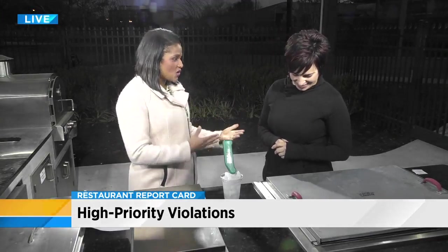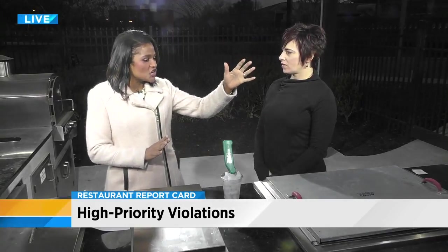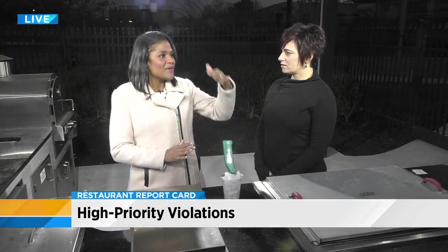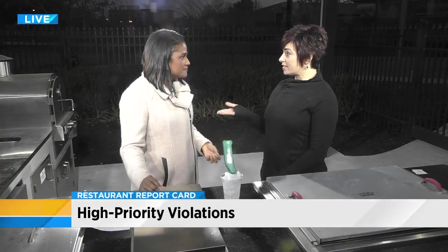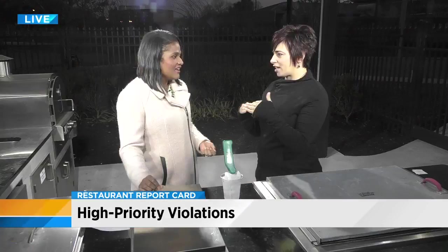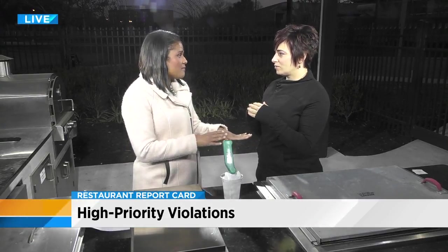Let's talk about food storage, because this is something I see a lot. If chicken is stored over pork, or beef is stored over chicken, why is that so important, especially in the refrigerator where you could have some dripping? Each food has a different cooking temperature — chicken has to be cooked to 165 degrees to kill the bacteria on it. So if it's stored over pork, which only has to be cooked to 145 degrees, any bacteria dripping from the chicken onto the pork won't be killed. And if you have fresh produce underneath, that's not even going to be cooked.